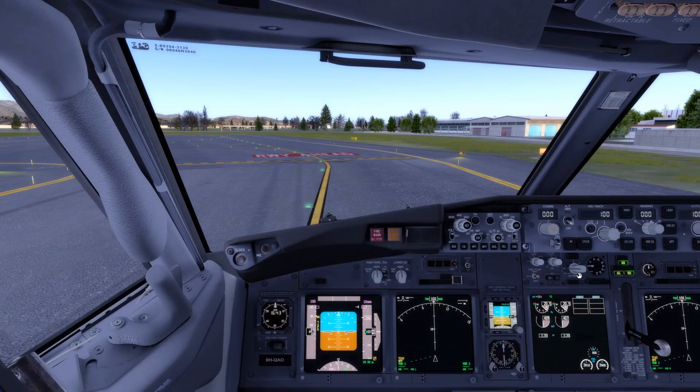Hi everyone, welcome to another episode of pilotclimb.com. In today's video I want to talk to you about the flight deck of the Boeing 737 lights. If you are already rated in the Boeing 737, or you're a pilot familiar with the Boeing 737 cockpit, you already know what I'm about to tell you — but I want to cover the light indications of the Boeing 737.